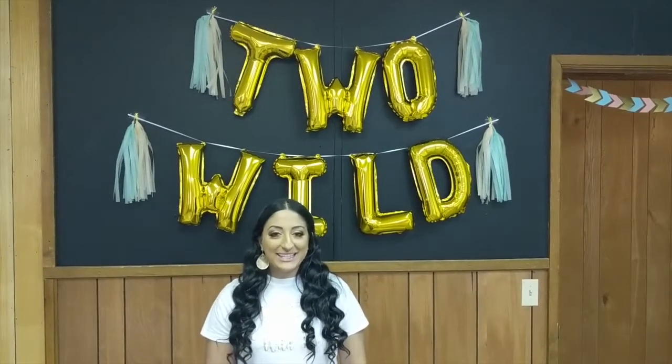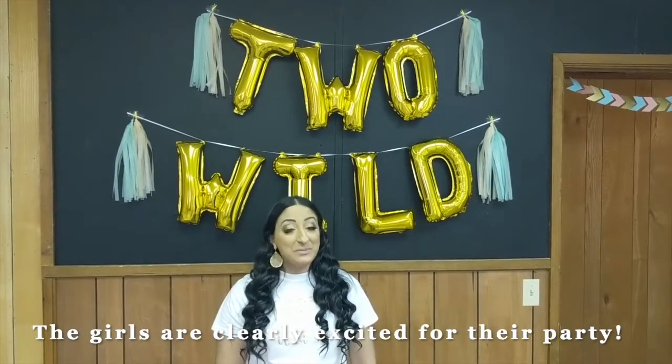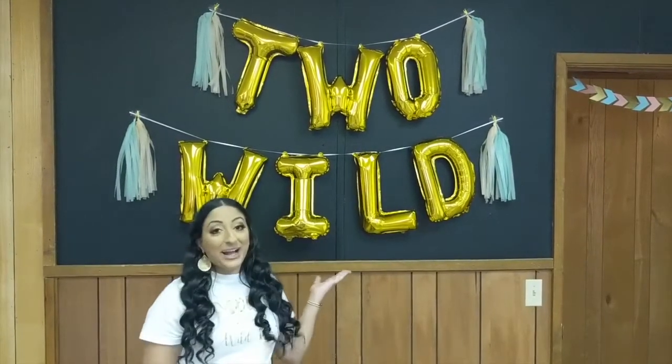Hi everyone and welcome to my channel. My name is Sarah from Basically Baker and today's video is a behind-the-scenes party planning for my daughter's second birthday, themed Too Wild.